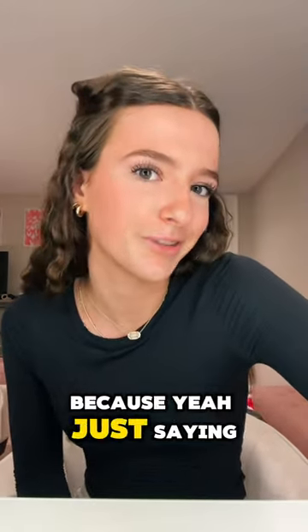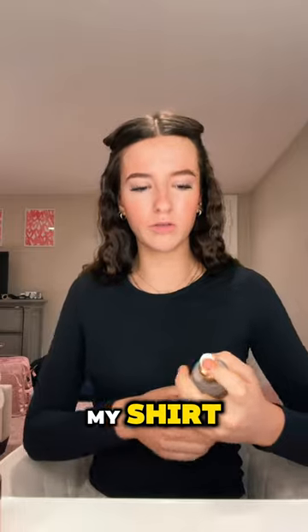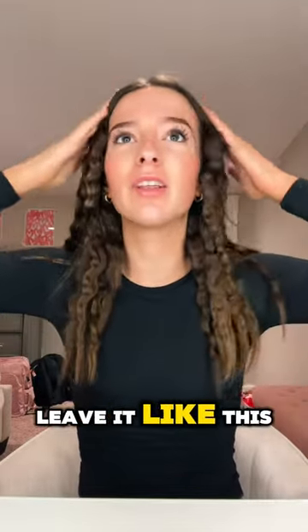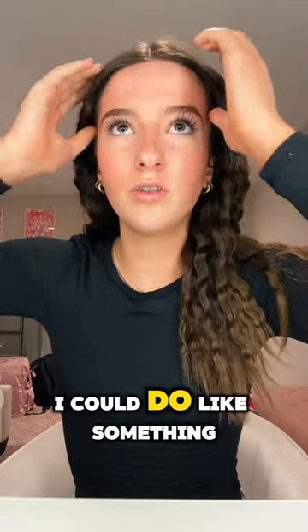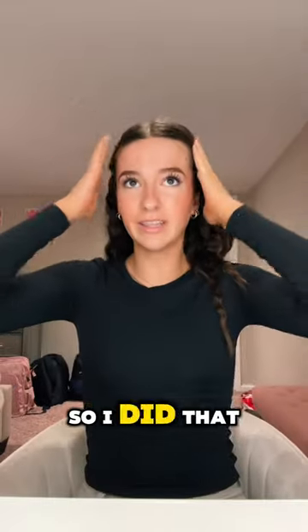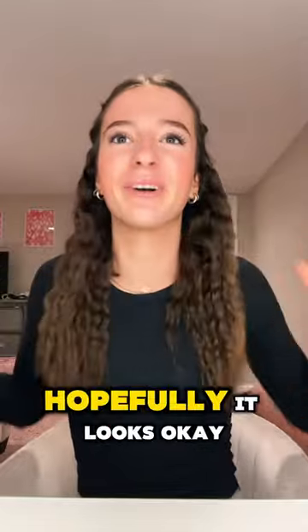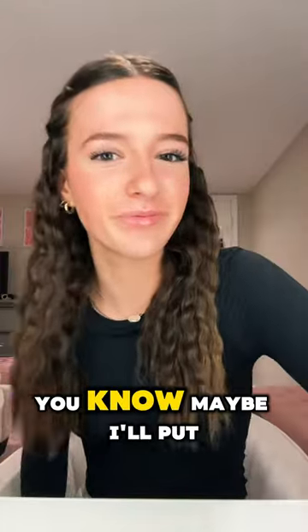I'm skipping bronzer because my tan is already developing. I just put some Glow Recipe lip product on — literally love it. Now I have to figure out what to do with my hair. The top is really flat and so is the bottom. I could do something half up, half down — actually, I kind of like that! So I did that. In the back I can't really see it but hopefully it looks okay. If it falls out at least I have something in my hair. I'll put a little bit of hairspray in it.